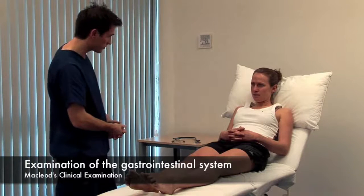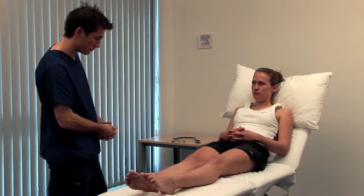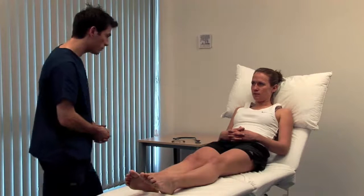Consider the patient's nutritional state. Record their height, weight, waist circumference, and calculate the BMI.